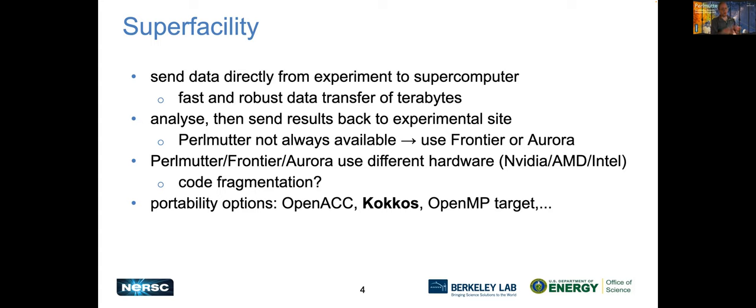To ensure that our code runs on all three sites, we would have to fragment our code, because each hardware vendor has their own different programming model. To avoid this nightmare of maintaining three different codes, you need something more abstract — an abstract programming model which can target all these different hardware. There are a bunch of options, for example OpenACC, COGOS, or OpenMP Target. We decided on COGOS, mostly because COGOS was already in use at NERSC at the time, so we had in-house expertise and good contact with the COGOS development team.